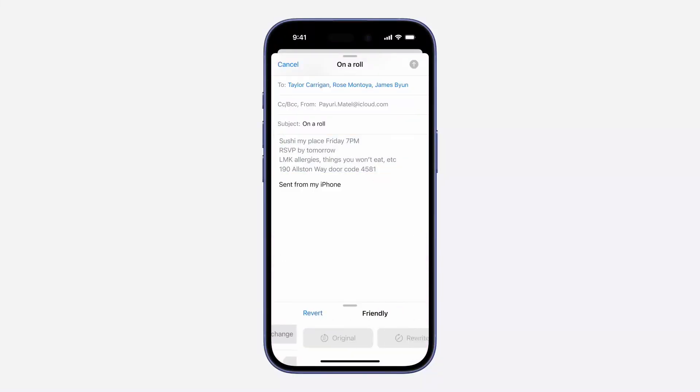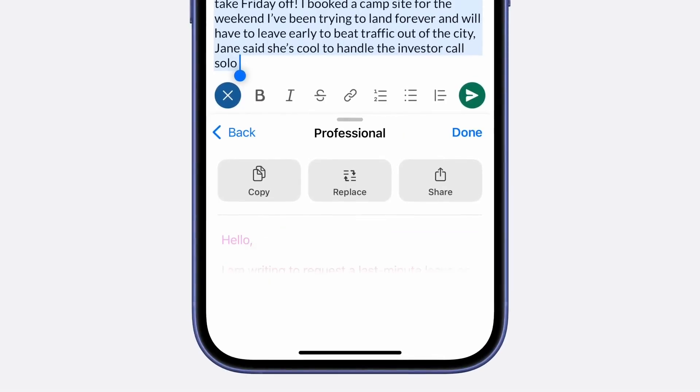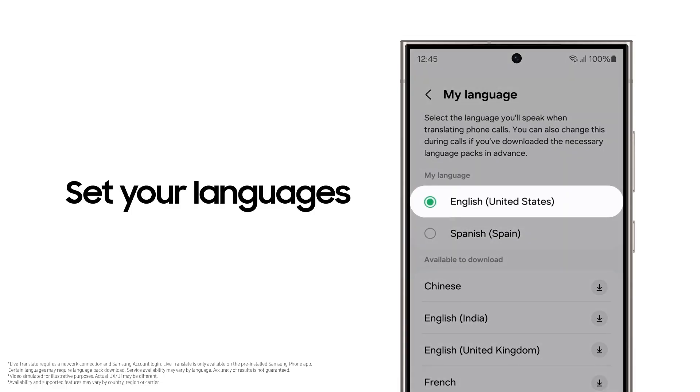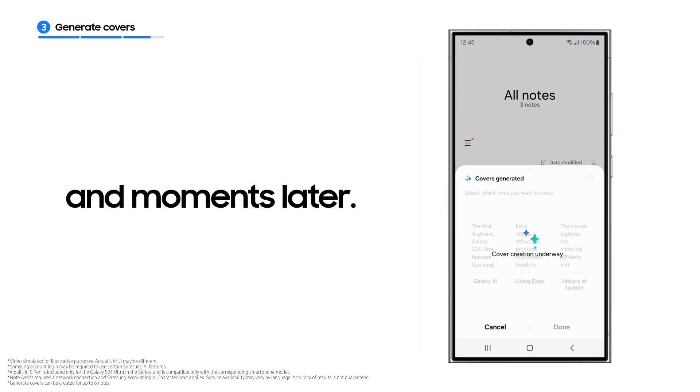Apple's notification summaries, part of its Apple Intelligence suite, are currently limited to English, with additional language support promised by 2025. Samsung, however, already offers Galaxy AI in multiple languages, suggesting that if notification summaries arrive with One UI, they'll likely be available beyond English.